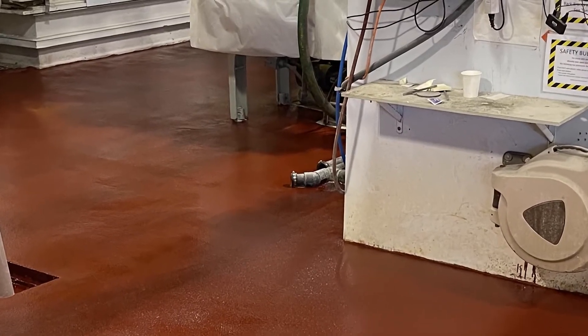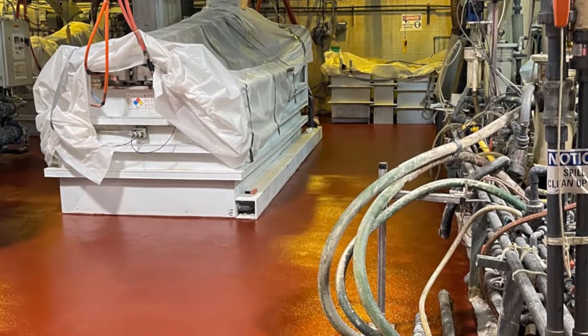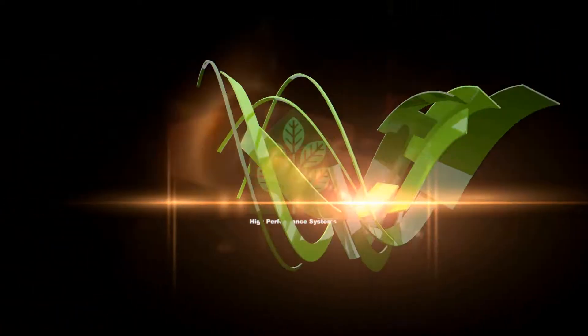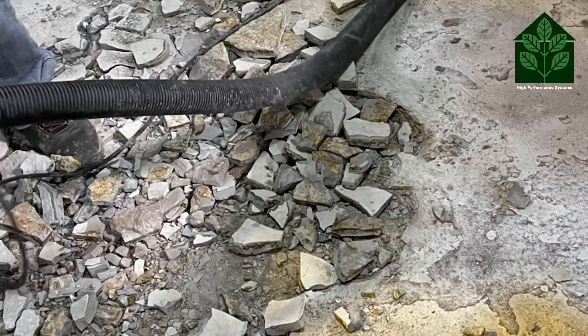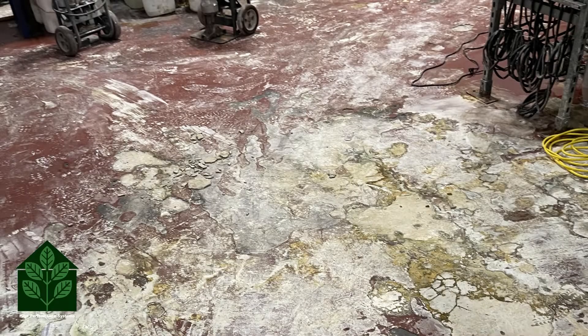High Performance Systems completed this chemical-resistant epoxy flooring project for a local plating service facility. We were called in due to deterioration of the slab and the existing floor coatings due to chemical exposure.